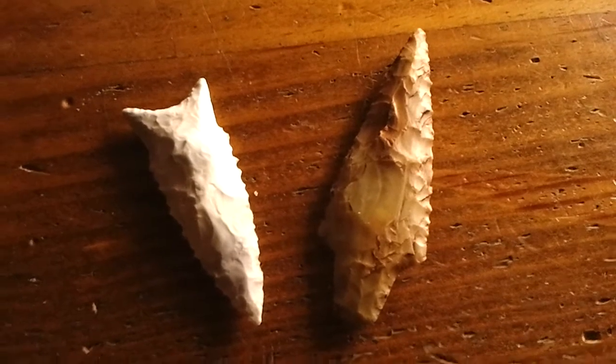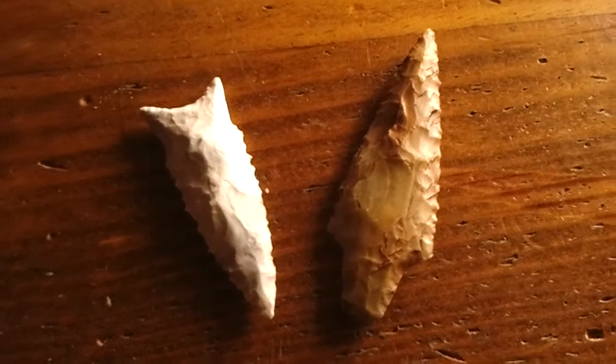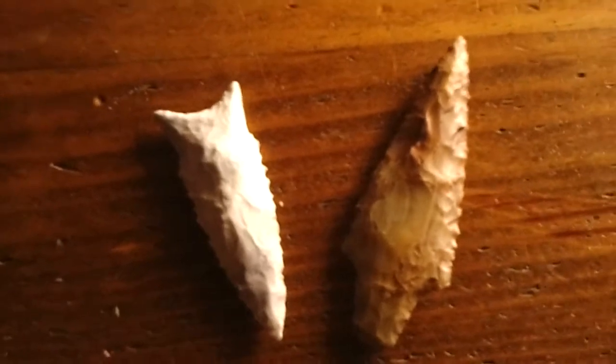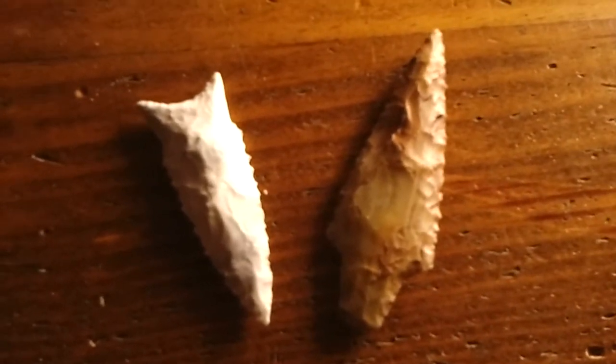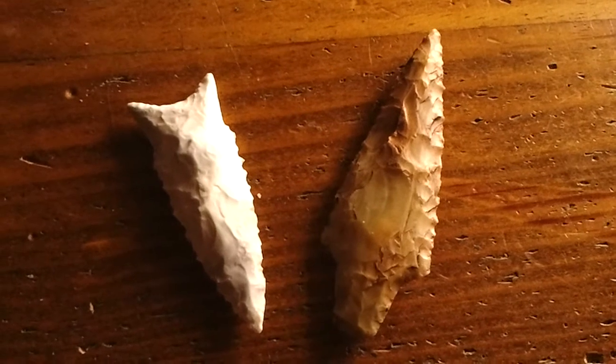But anyway, these are just raw Creekstone. I got a few more out there I want to smack on a little later, see what I can come up with. Anything good out of it, you'll be the first to see it. Thanks for watching guys, be safe out there.